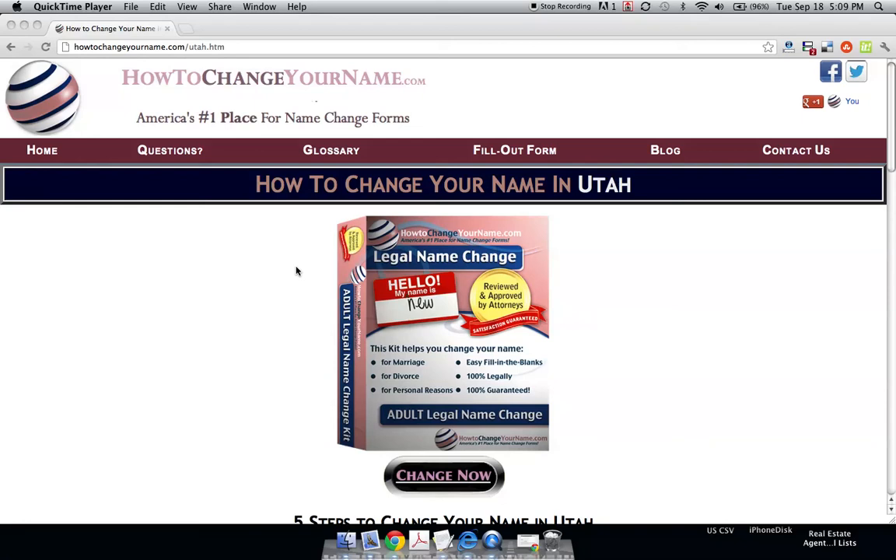Hi, this is Joe from HowToChangeYourName.com and we're going to change your name in the state of Utah. If you're watching this video and not on our site, you can go right in the description area next to the word 'instructions' and catch up with us.